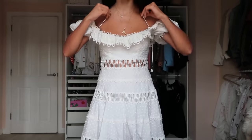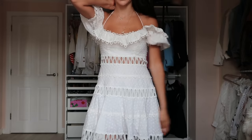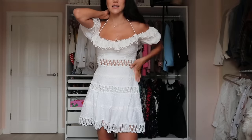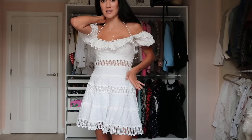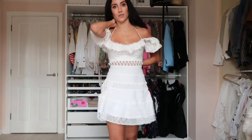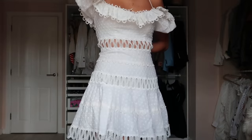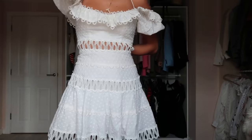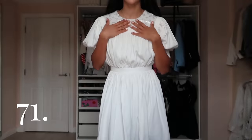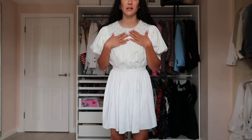This Zimmerman dress ties around the neck to support the chest area really well. It has a corset-type fit here so it's really fitted, then a really beautiful skirt at the bottom. I love wearing this one — very girly.